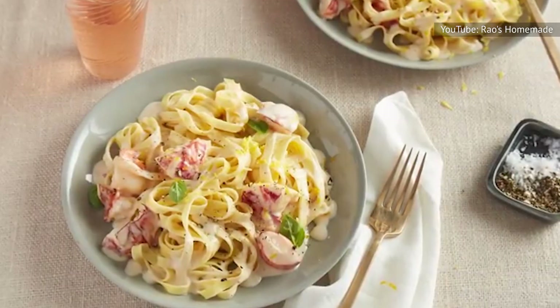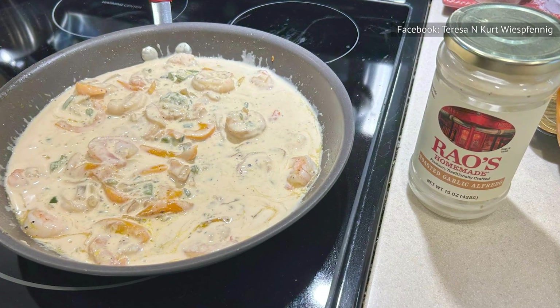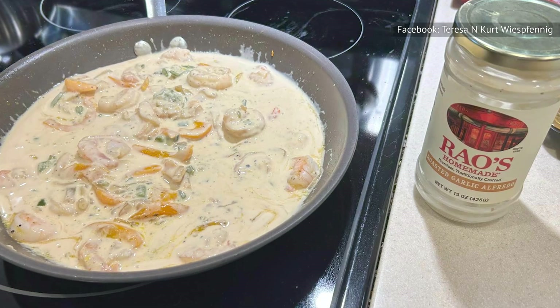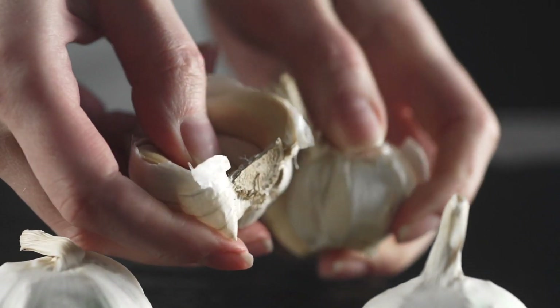Unfortunately, it doesn't deliver quite as noticeably in the flavor department. To be fair, there is certainly additional garlic flavor, but the impact is minimal. Garlic naysayers will obviously want to stay away, but garlic lovers are likely to be disappointed.